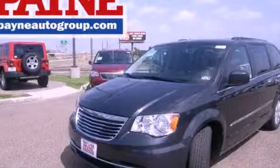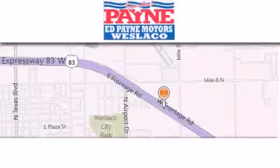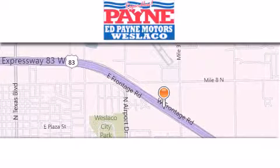Call or visit us right now and arrange your test drive today. Thank you for considering Ed Payne Dodge for your next luxury vehicle.